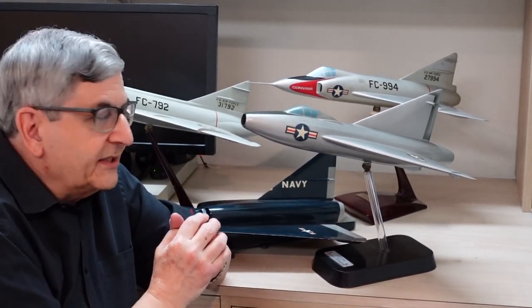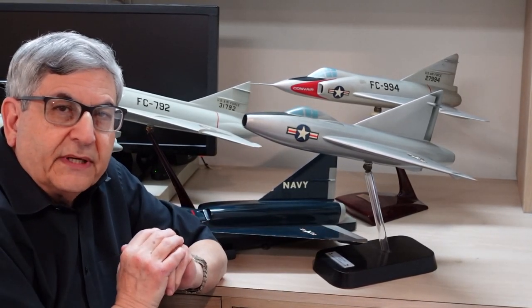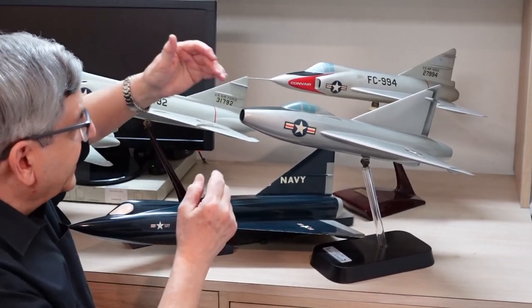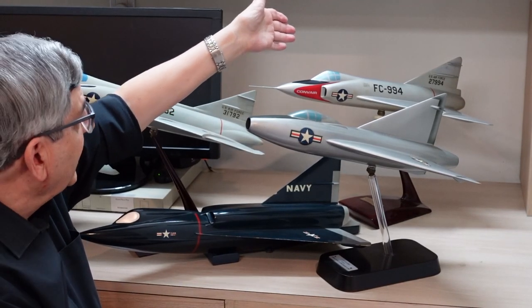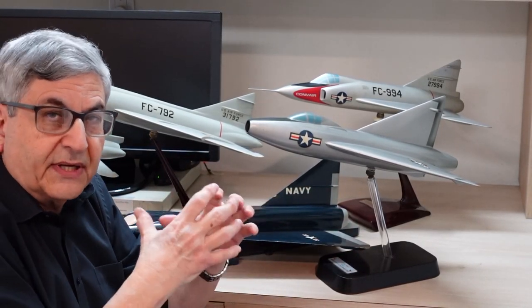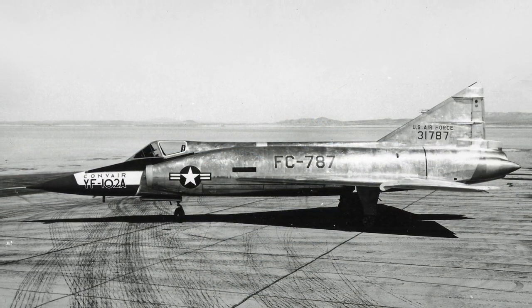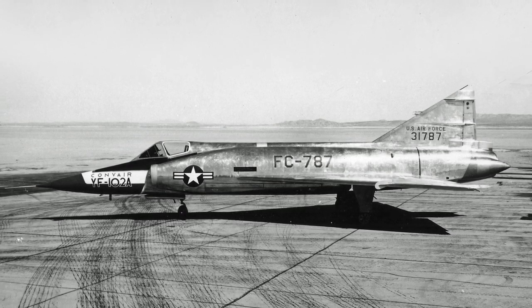The XF-92 is a one-of-a-kind airplane that first flew in 1948 and set the stage for all the Delta wing airplanes that came after. We have the XF-92 here; behind it is the YF-102, the attempt to take the concept to a production airplane. It had a barrel fuselage and was unable to go supersonic. The next step was the F-102, which had configuration changes that allowed it to achieve supersonic speed.